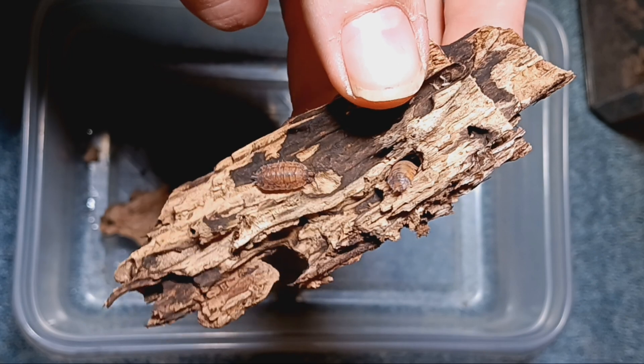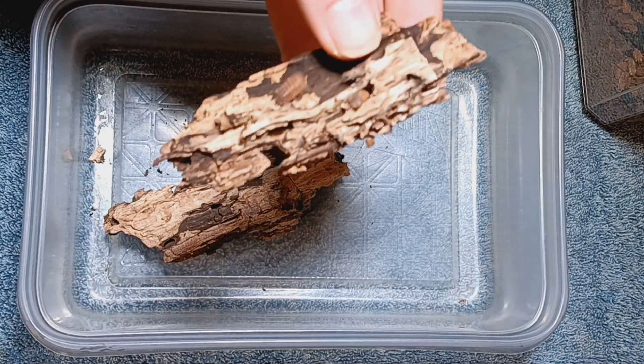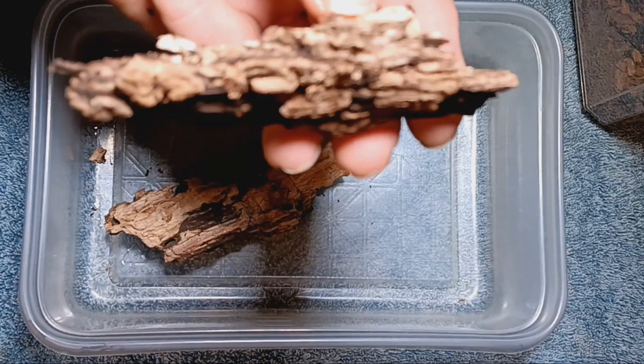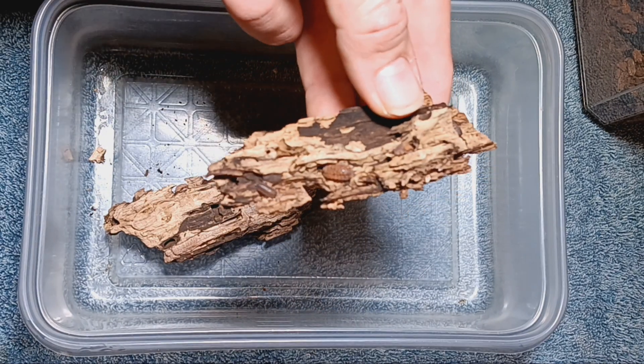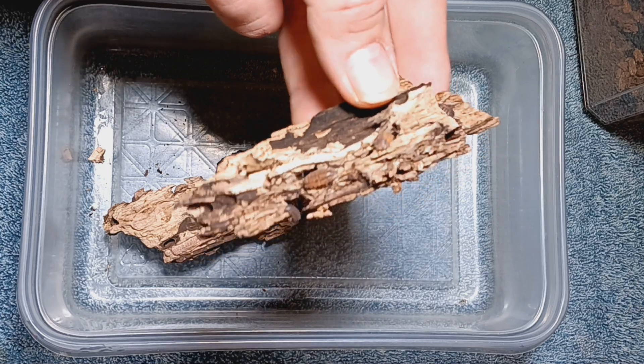You probably noticed as well when I was breaking the bark apart — and you'll notice again in the rehouse I'm about to do — that the springtails have been doing quite well in this centipede enclosure.